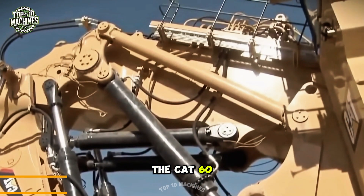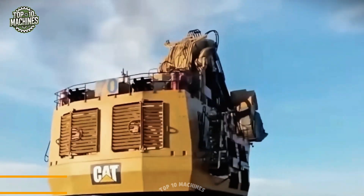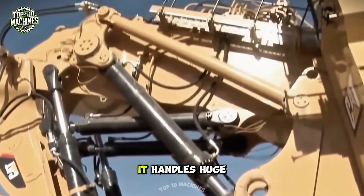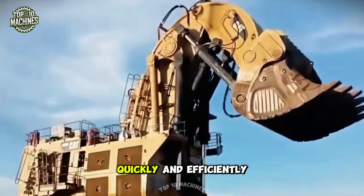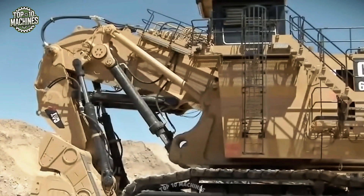The Cat 6090 is a massive hydraulic excavator made for mining and quarry operations. With its powerful digging force and precise hydraulic system, it handles huge volumes of rock and earth quickly and efficiently, maximizing productivity on tough terrain.